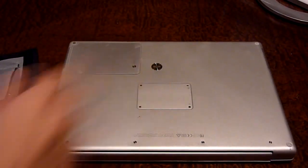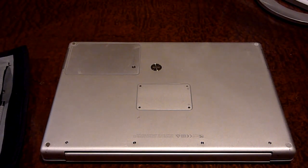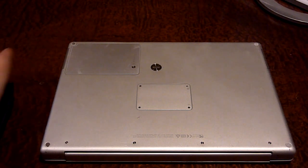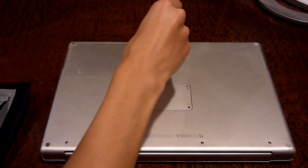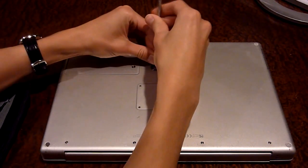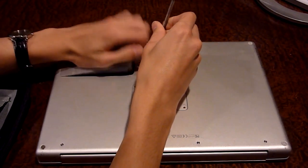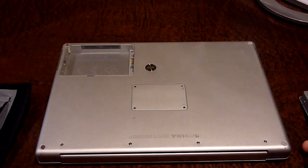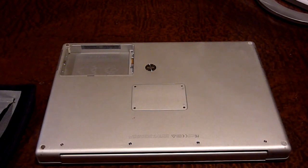I'm adjusting the camera angle for a better view. I'll use one of the spudger tools to reach in and turn the battery latch so the battery pops out — it can be a little difficult sometimes. There we go — the 15-inch PowerBook G4 rechargeable battery, which confirms it is indeed a 15-inch PowerBook G4. I'm going to set the battery aside since we still want to keep it.